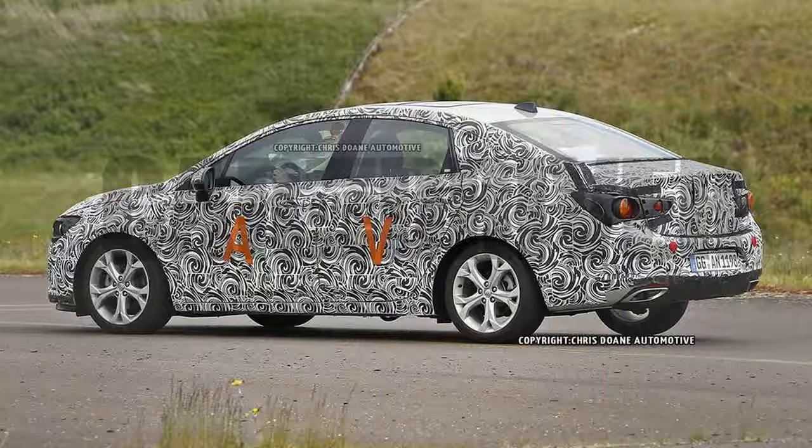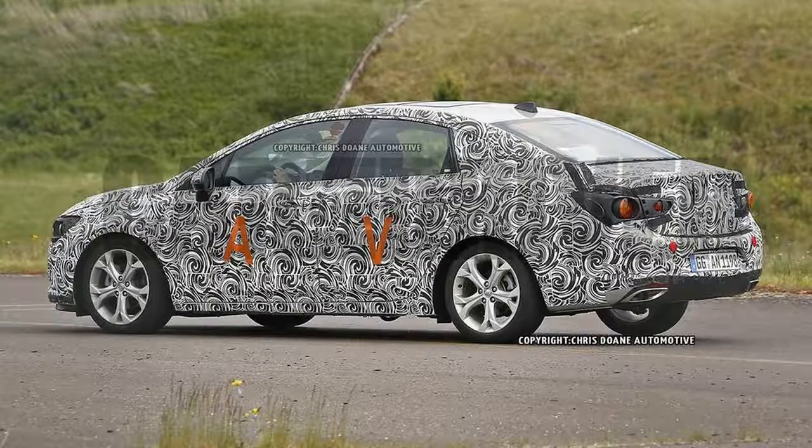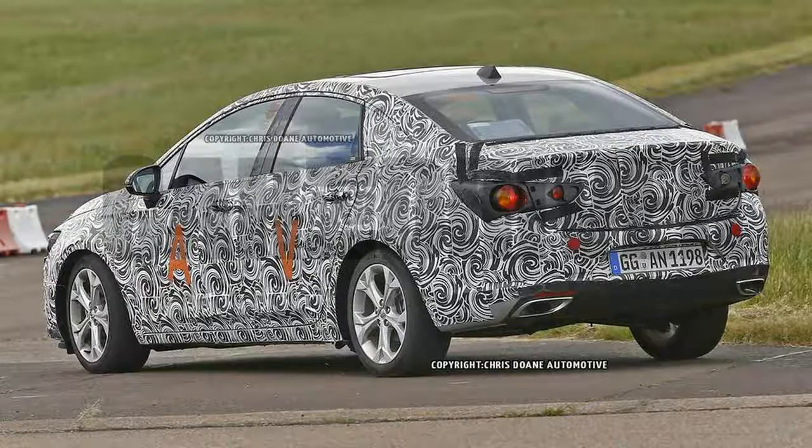Why it matters: downsizing is still trendy in every automotive segment these days, and given Buick's ongoing brand renaissance, the next Verano has a chance to grab even more near-luxury buyers here and abroad.